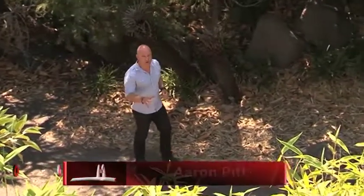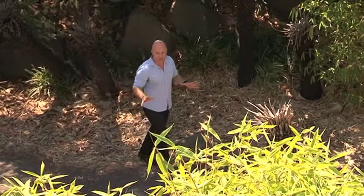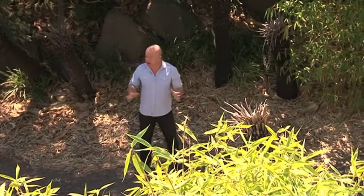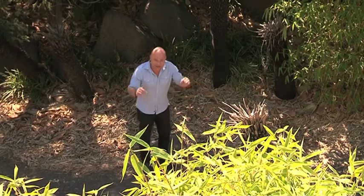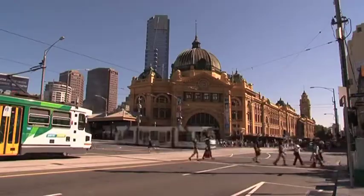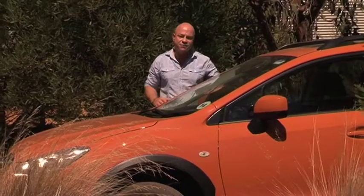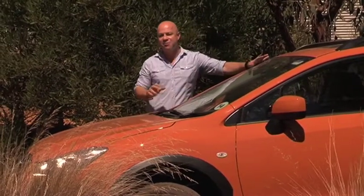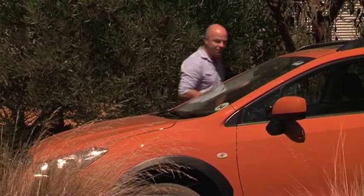Today, thanks to GoAuto.com.au, I take a look at the new intriguing model from Subaru, the XV. And I know it looks like I'm doing this from the middle of the bush, but I'm in fact at Subaru's man-made off-road track, which is right here in the heart of Melbourne. Is it a hatch? Is it a compact SUV, or is it simply a combination of both? Well, stick around because the truth may surprise you.